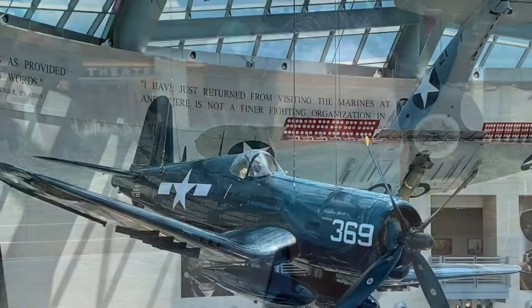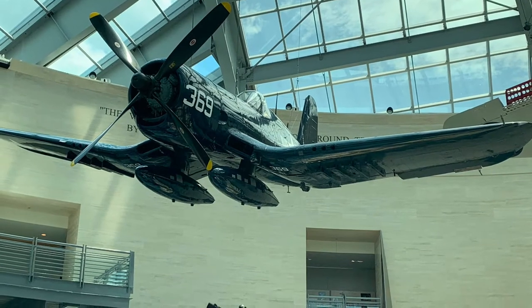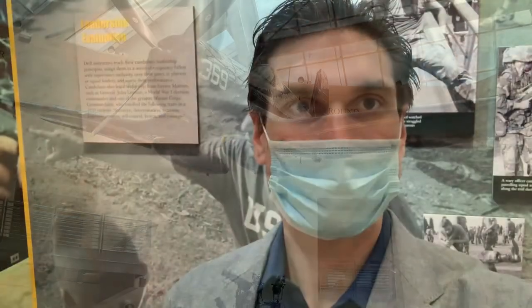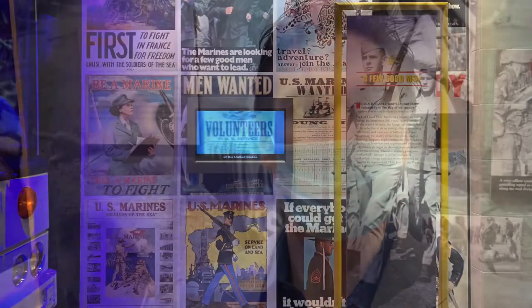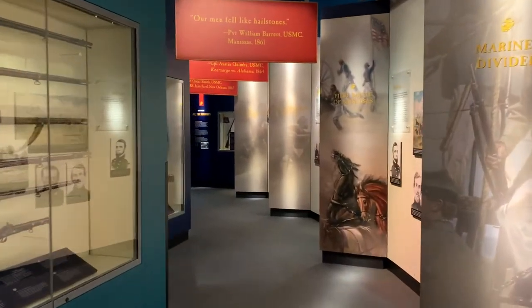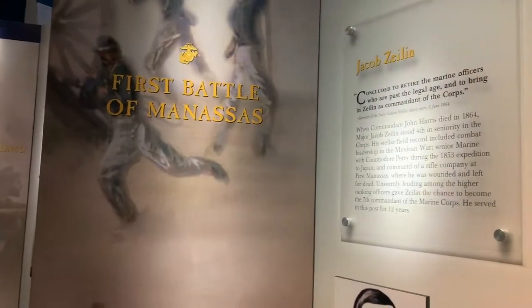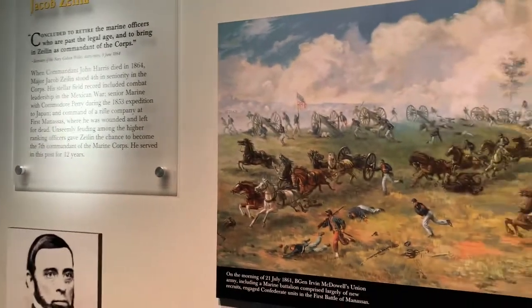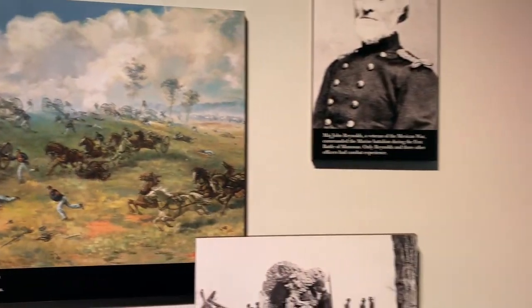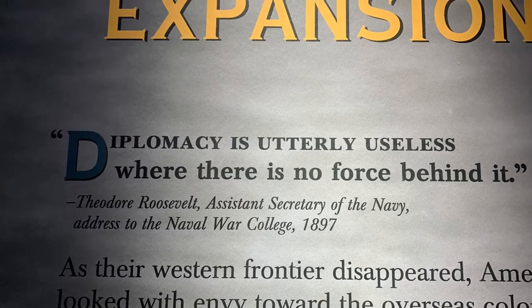The Marine Corps Museum. This is going to be awesome. I've only been here for five minutes and already this place is one of the most awesome museums I've ever seen. I concur.